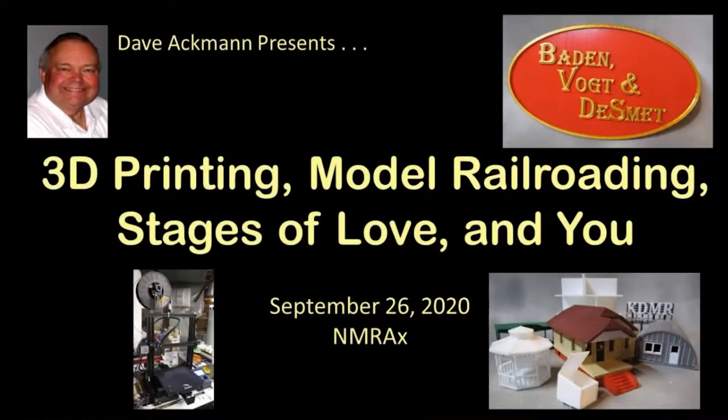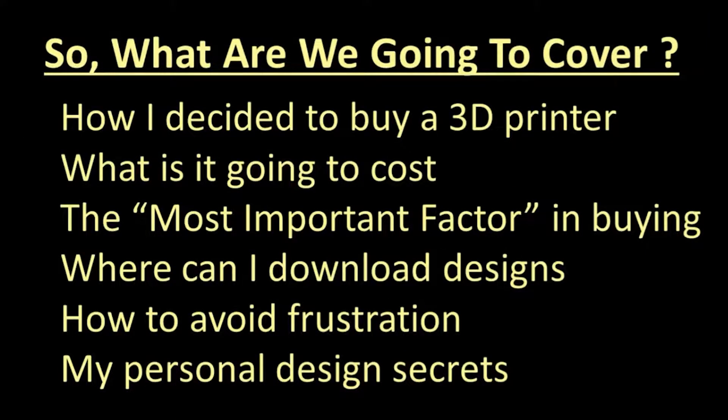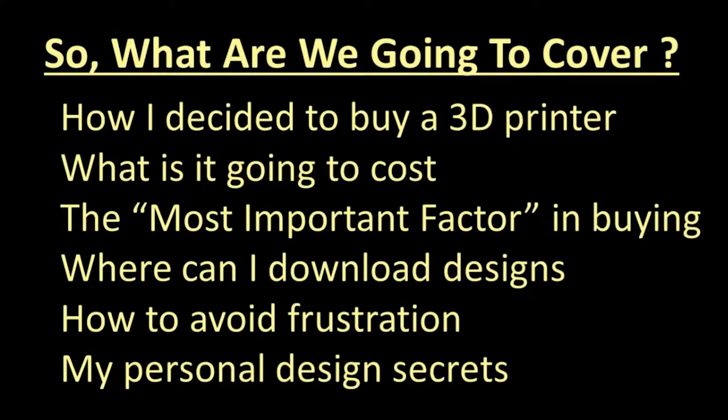Welcome to this clinic on what you can do with a 3D printer in model railroading. What are we going to cover today? How I came to decide to invest in my own 3D printer, what it's going to cost, the most important factor in buying a 3D printer, where to go for designs you can print, things I learned about how to keep my printer and myself happy, and some design secrets for things I created myself.